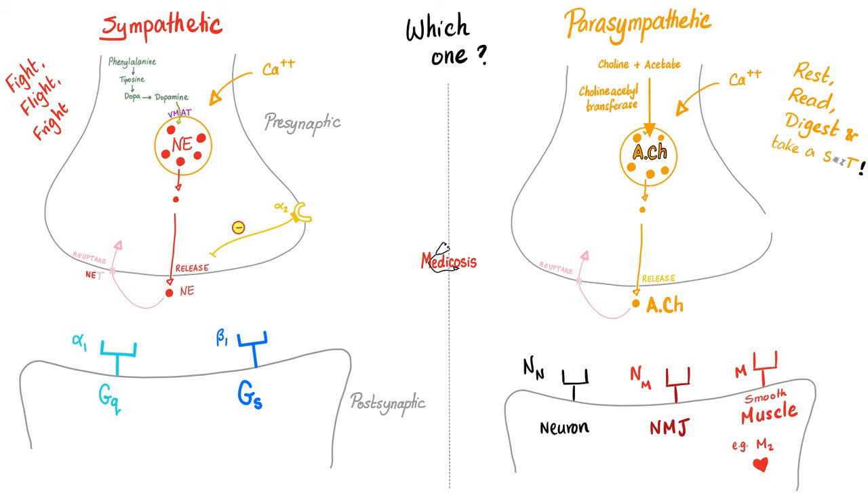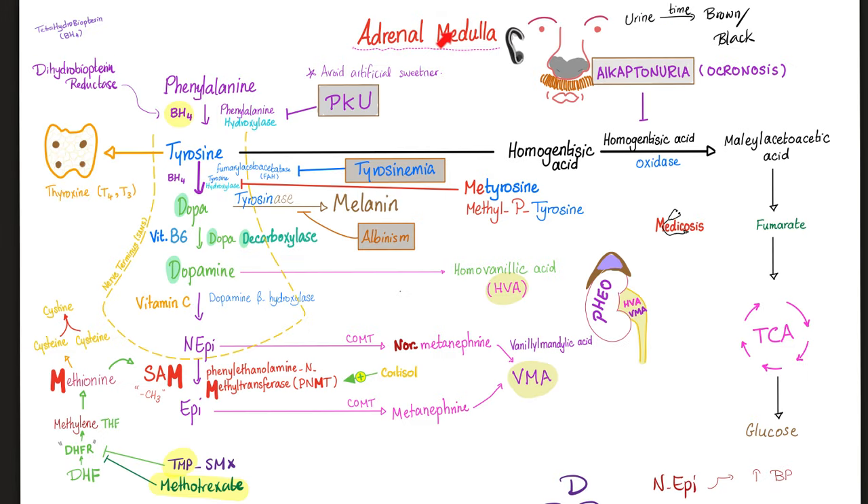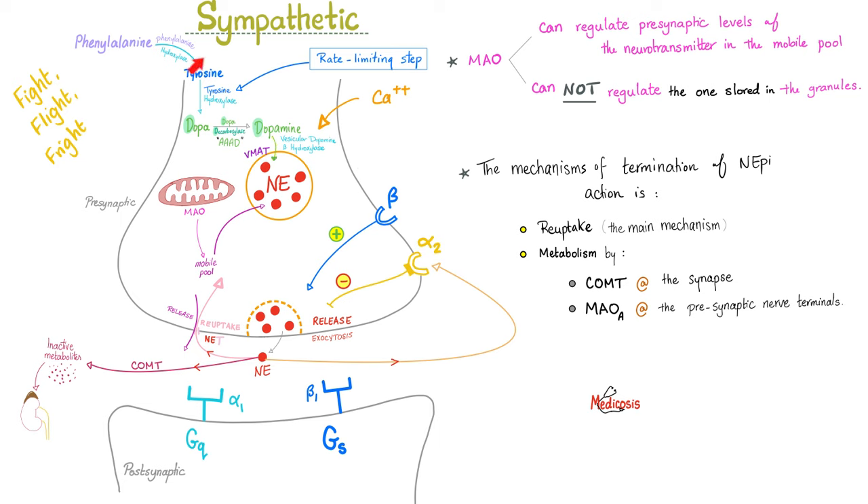What do sympathetic fibers secrete? They secrete norepinephrine, but not epinephrine. Only the adrenal medulla secretes epinephrine, because it has the complete pathway: phenylalanine → tyrosine → DOPA → dopamine → norepinephrine → epinephrine. A sympathetic nerve fiber can only go as far as norepinephrine — it lacks the final enzyme, phenylethanolamine N-methyltransferase (PNMT), which only the adrenal medulla possesses.